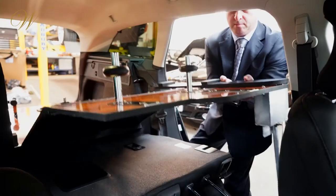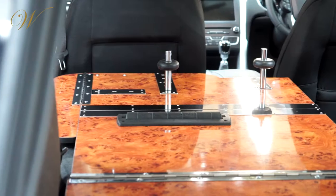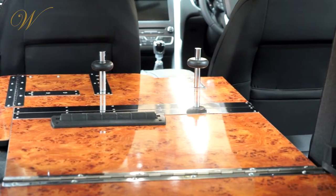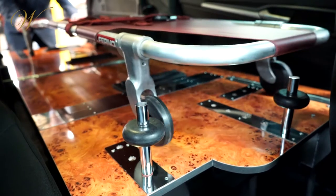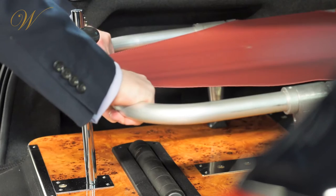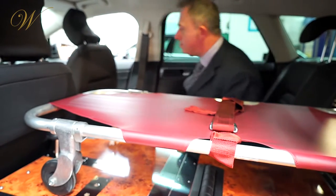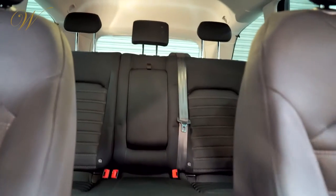The Hearse comes complete with a high-gloss laminate folding deck. This unique feature, designed exclusively by Wilcox Limousines, allows for multi-purpose use — whether as a two-seater with a provision for two stretchers, three seats and one stretcher, or simply as an everyday five-seater family car.